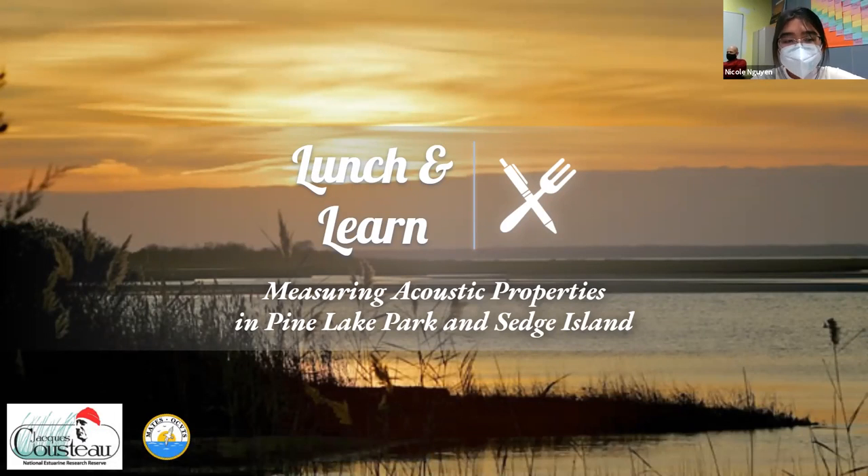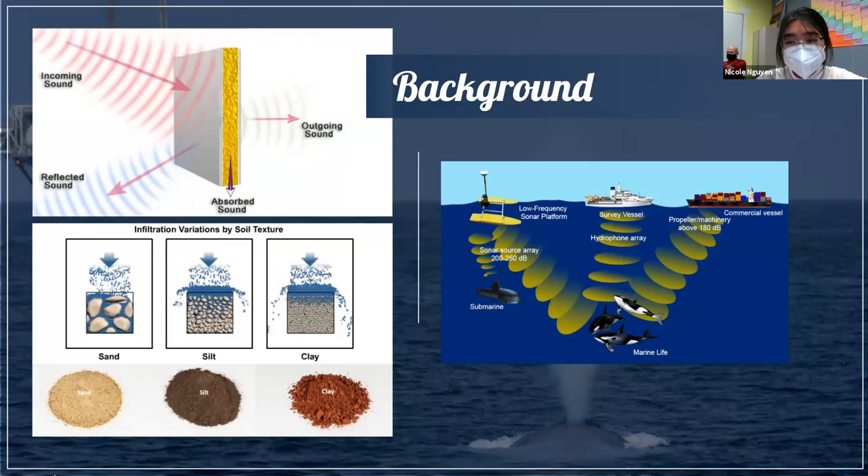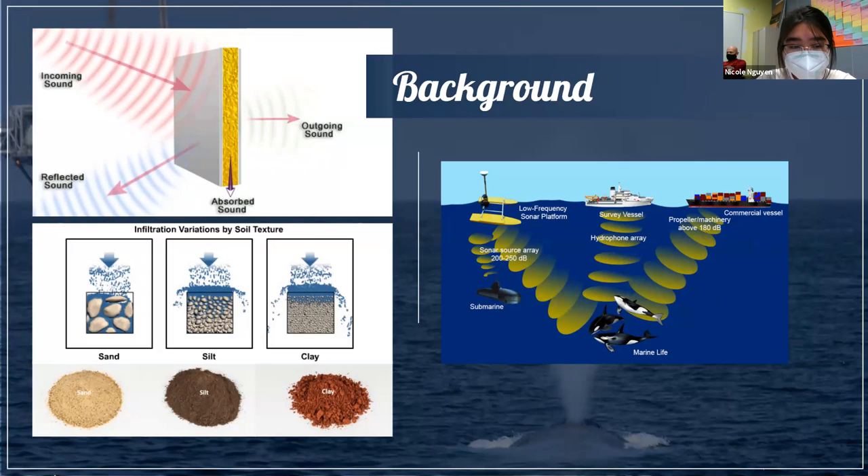I'll be presenting my two-year research project measuring the acoustic properties in Pine Lake Park and Sedge Island. Sound is a very important aspect of life — many marine organisms use sound to communicate, navigate, hunt, hide, and basically survive. However, increased noise pollution from man-made activities such as seismic surveying, tourism and shipping boats, and marine wind turbines produce excess disruptive sounds in the water, forcing certain species to change their survival tactics.